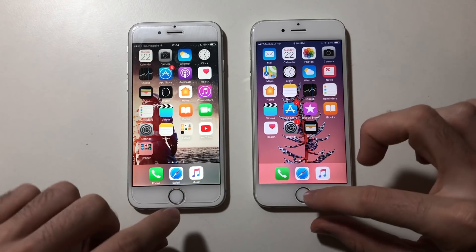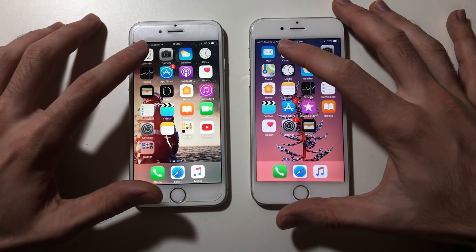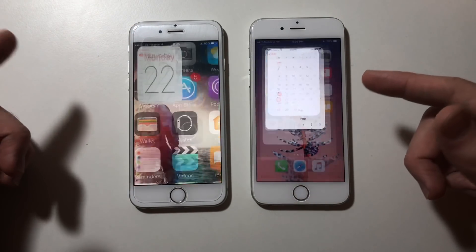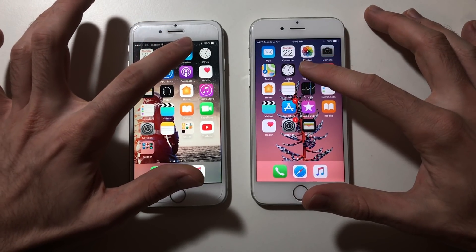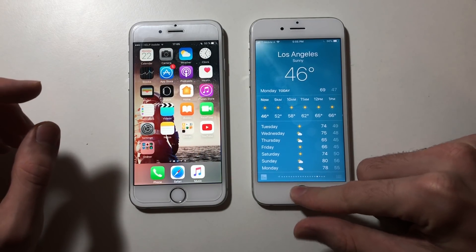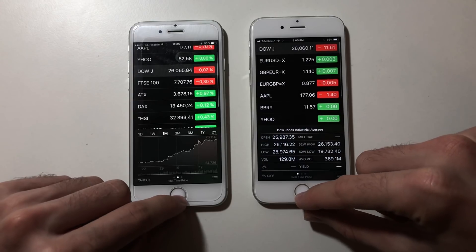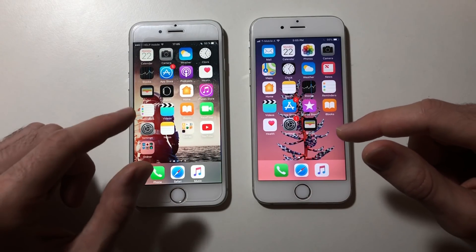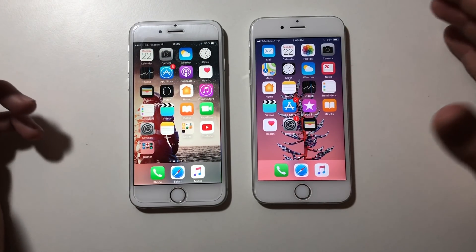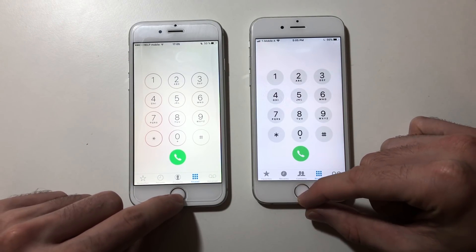Both phones have nothing running in the background. Starting a speed test — first up, Calendar on both. That was identical. Going for Weather — slightly faster on iOS 10.3.3. Going for Stocks — I think it was a millisecond or so faster on 10.3.3 again. Going for Phone dialer — identical.